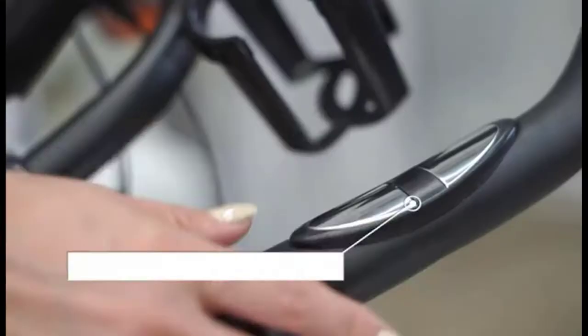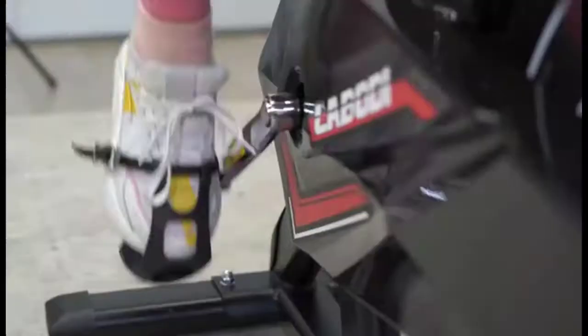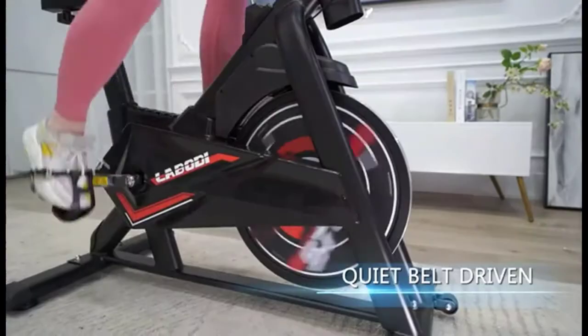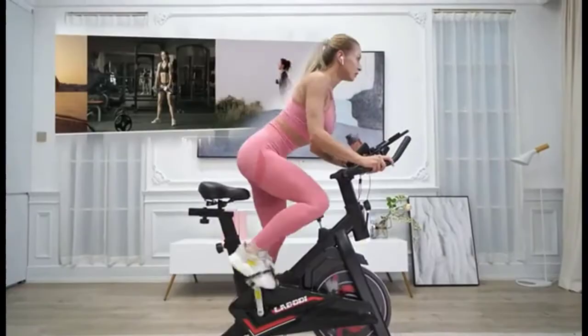The easy-to-adjust two-way handlebars and four-way seats can adapt to most body types. The super soft seat cushion makes your ride more comfortable, and the non-slip handlebar is designed for more intense exercise. The KLL indoor cycling bike comes with an improved solid-built LCD monitor that clearly tracks time, distance, calories burned, heart rate, speed, and RPM.